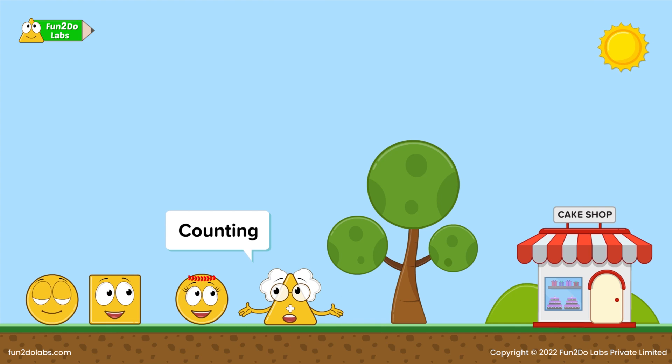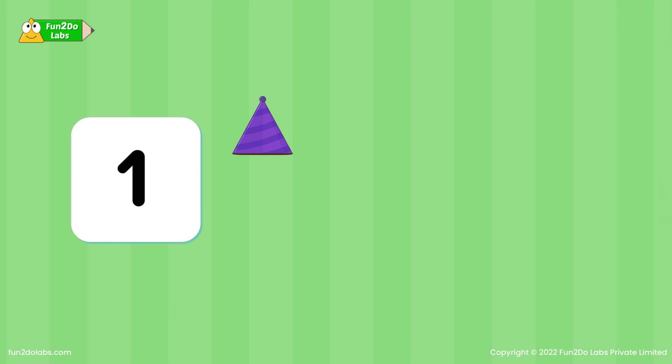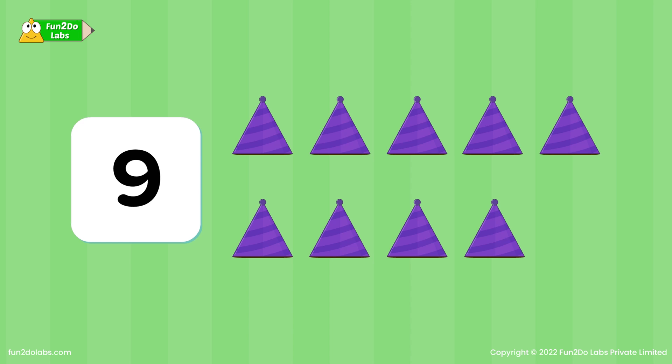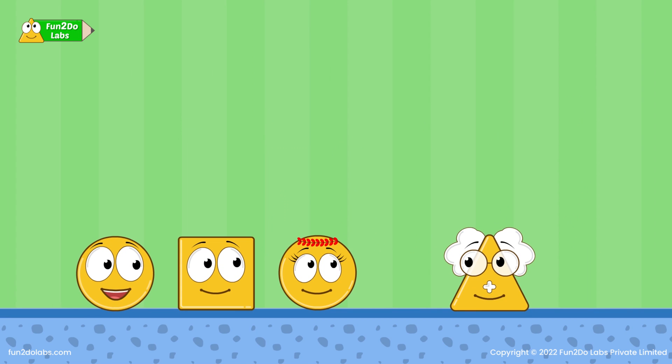Come on, let's get into the cake shop. How many caps do I have? I have 1 cap, 2 caps, 3 caps, 4 caps, 5 caps, 6 caps, 7 caps, 8 caps, 9 caps, 10 caps.